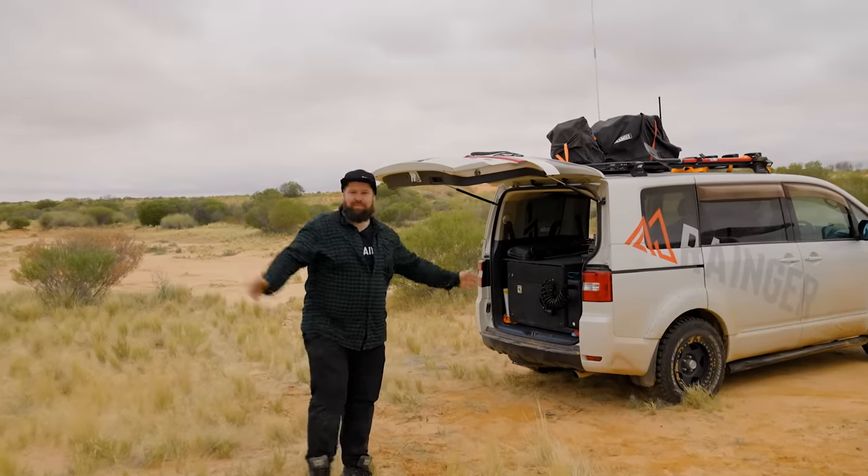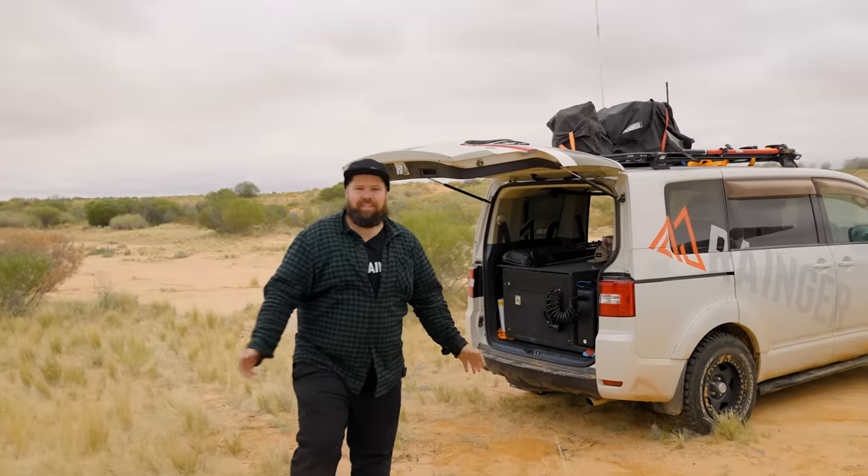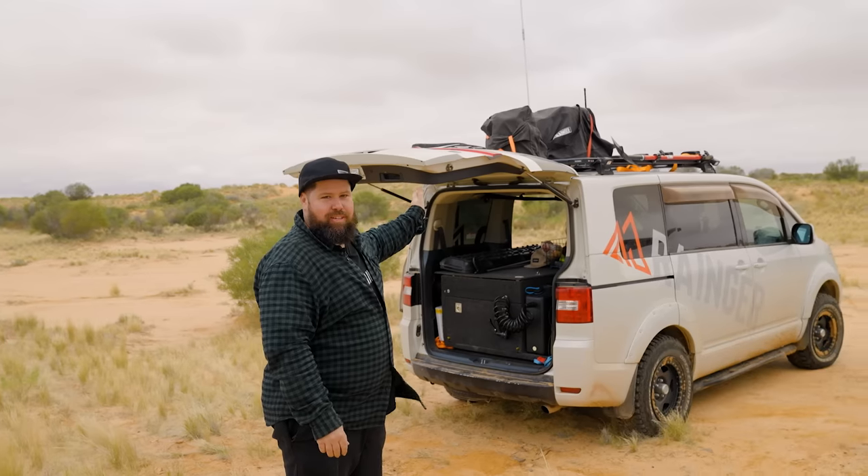Righto guys, so today we're in the middle of the Simpson Desert, South Australian side, and I'm going to run you through the Mitsubishi Delica D5.